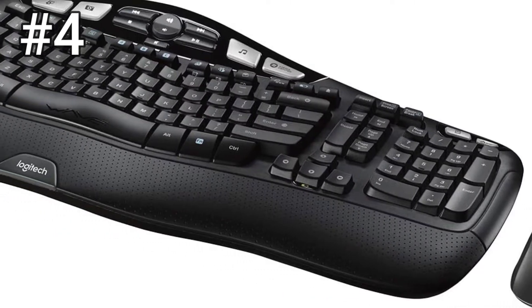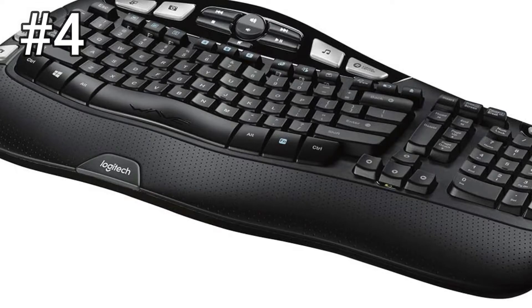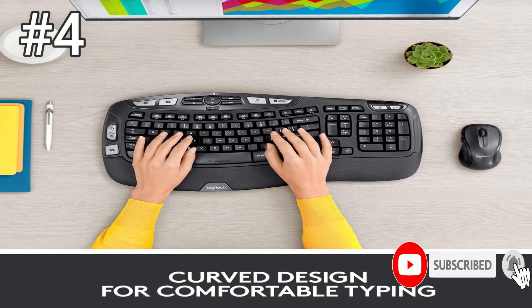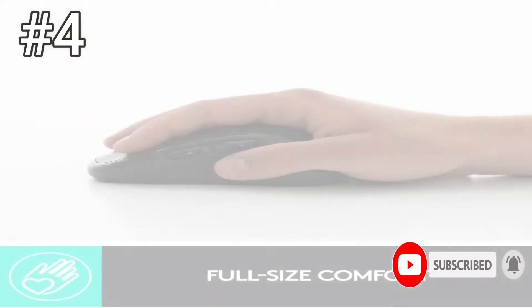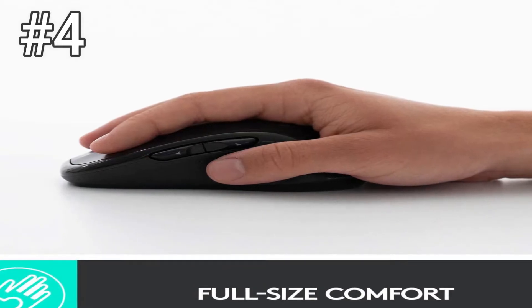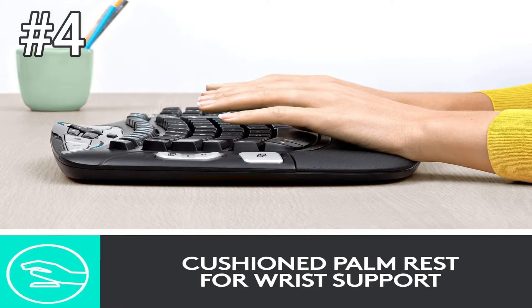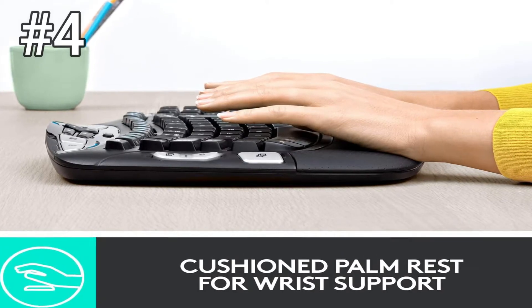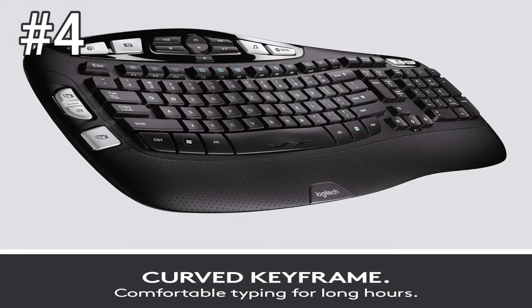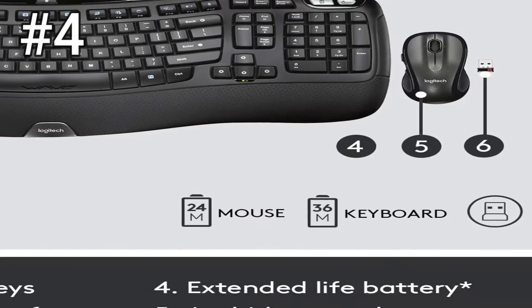Number 4, Logitech MK550. Logitech's MK550 set was the only traditional-style ergonomic keyboard and mouse set we tried. With its wave shape and long key presses, it reminded us of Microsoft's now famous Ergonomic 4000 keyboard. It has a big wrist rest, prominent media keys, and even a chunky zoom toggle. It comes with a good — not great — mouse that we found fit our hands well. But there's a catch: the long throw of the keys made us more prone to mistakes in our typing test.